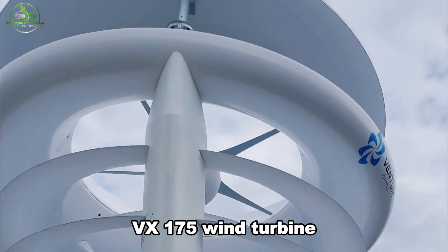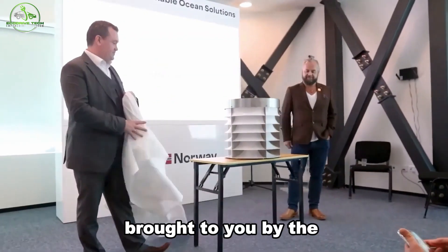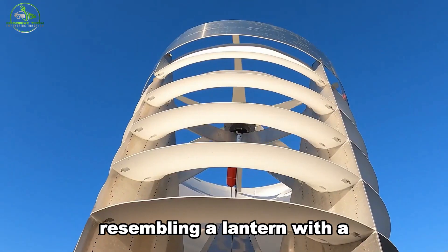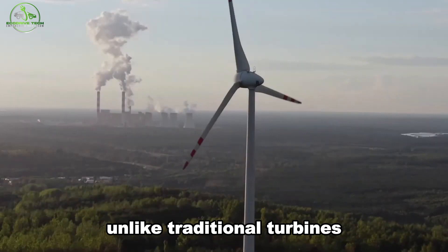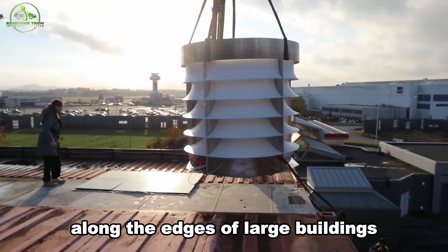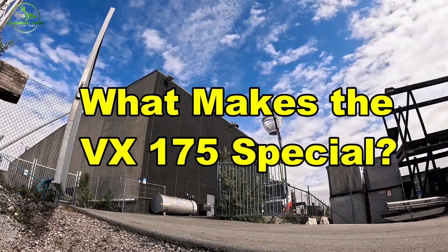Ever heard about the VX175 wind turbine? It's the latest buzz in urban energy solutions, brought to you by the Norwegian company Ventum Dynamics. This turbine is making waves for its innovative design, resembling a lantern with a shroud encasing its rotor. Unlike traditional turbines, the VX175 is strategically placed along the edges of large buildings, both industrial and commercial.